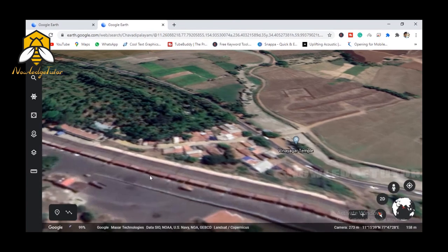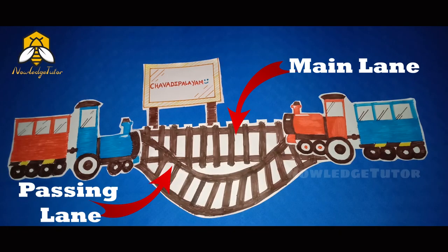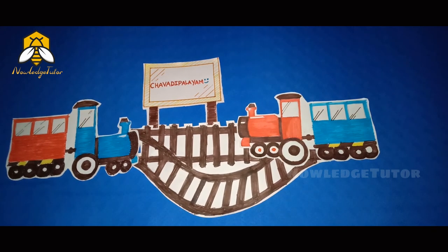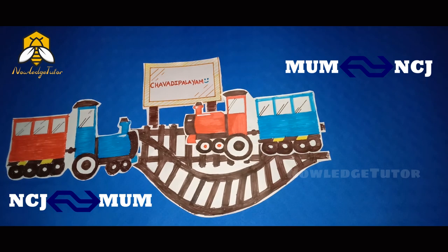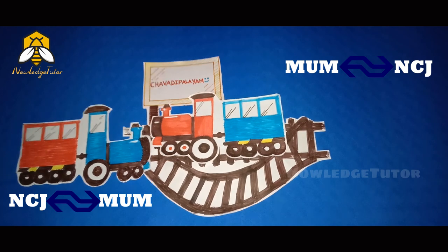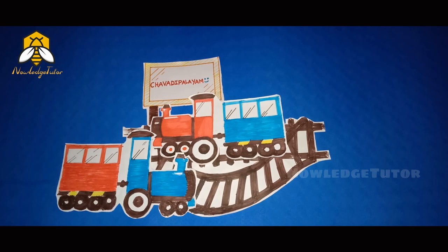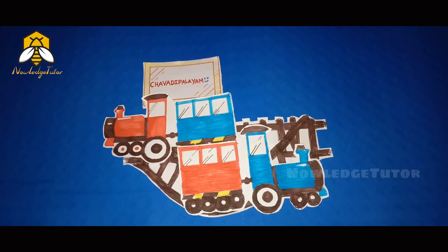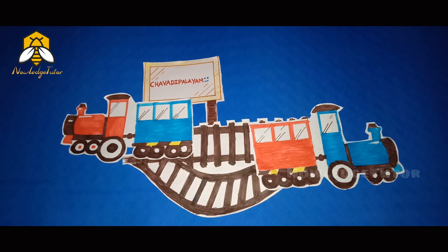This would be much clearer — let's move to a pictorial view. A train is coming from Mumbai to Nagarkoil, and another train is coming from Nagarkoil going to Mumbai. The Mumbai train has halted there and the Nagarkoil train has switched to the passing lane, and then they are crossing like this. I think you might have understood this.